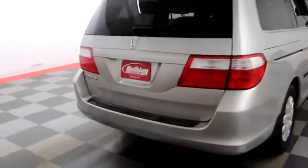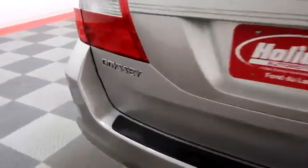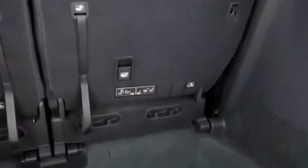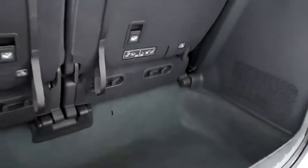One more look down the passenger side, then swinging around to the back end and we're going to take a look inside of the hatch. There's a 60-40 split on the back seats so you can fold those down if you need more room.